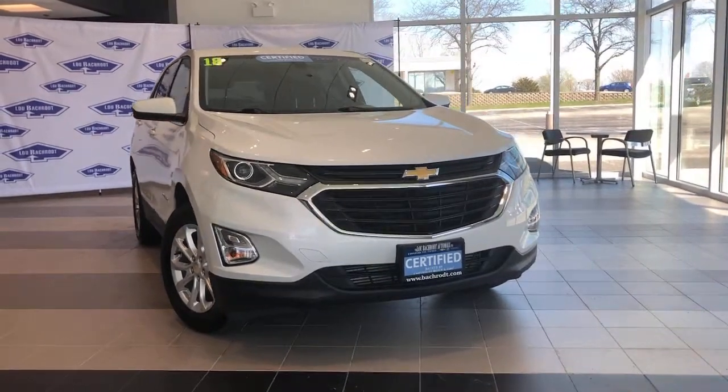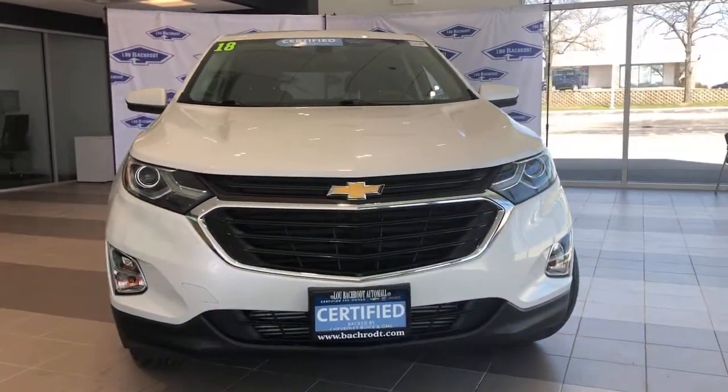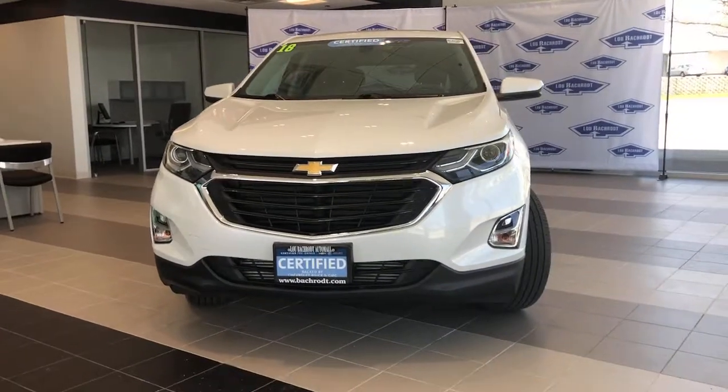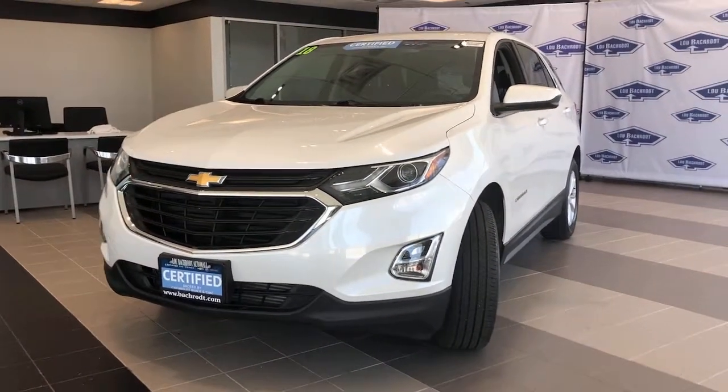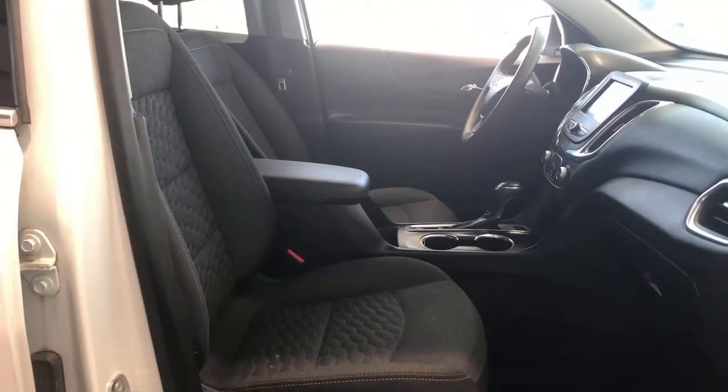Here is a wonderful 2018 Chevrolet Equinox. This vehicle is an outstanding buy with fewer than 30,000 miles on the odometer. Whether you're on a family road trip or doing the daily drive, the Equinox is your go-to vehicle.